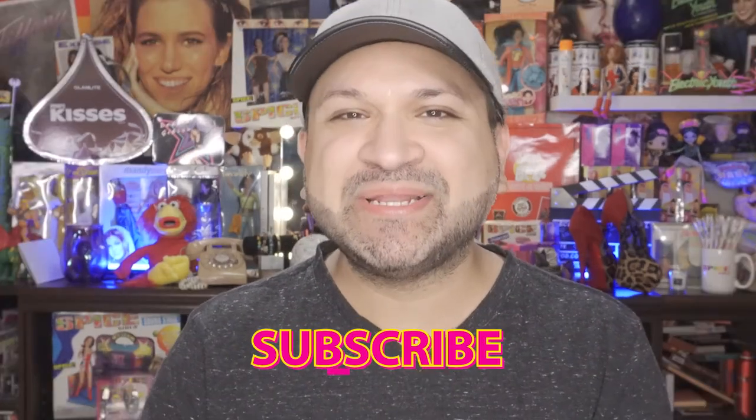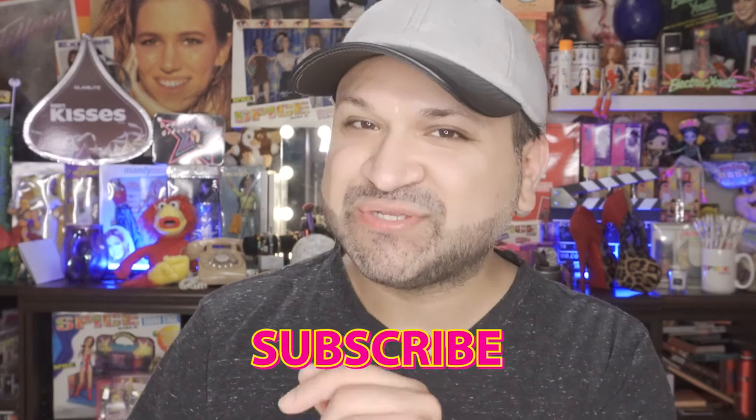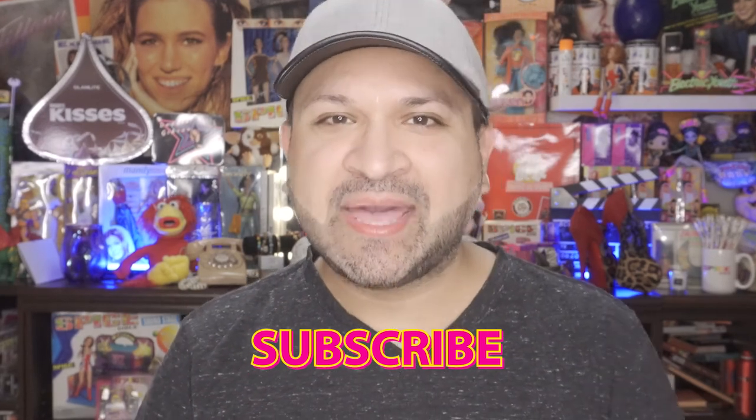If you haven't done so already, make sure you hit that subscribe button and the notification bell so anytime I upload new videos you automatically get the notifications. Give my video a thumbs up — I greatly appreciate it when you guys do that. Until then, make sure you all brush your teeth, wash your you-know-what, and subscribe. I will see you guys in my next video — take care, bye now!